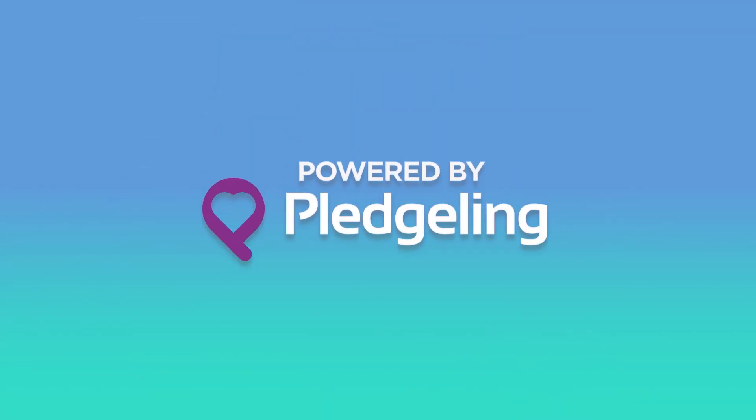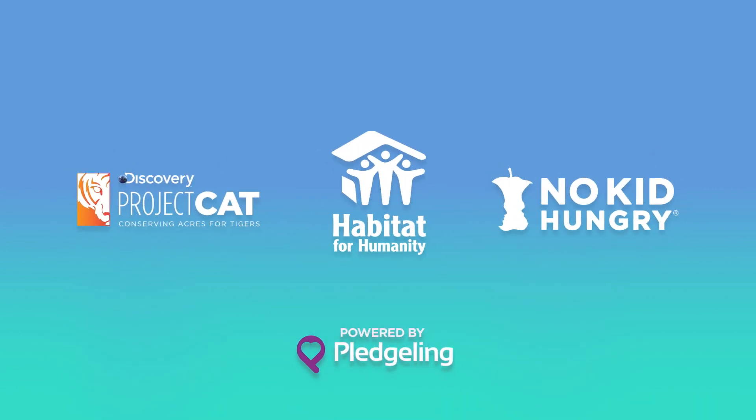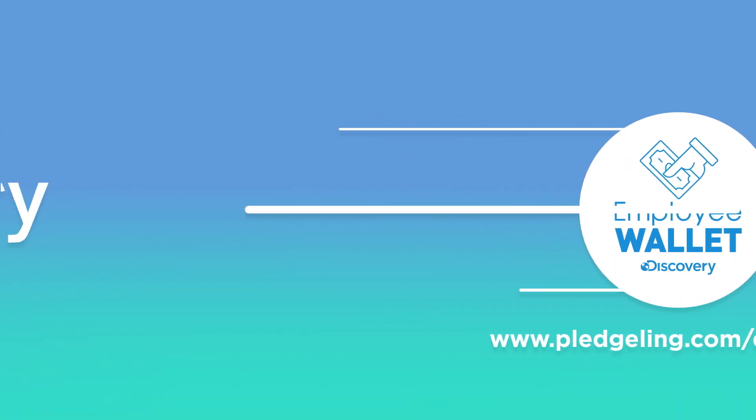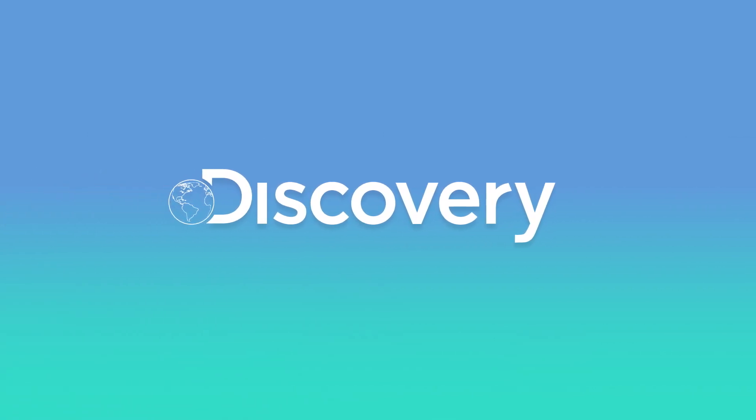The Employee Wallet is powered by our partner, Pledgely — the same team powering our network cause marketing campaigns for Project CAT, No Kid Hungry, and more. Sign into your wallet today to take a look, and check out Workplace and the portal for more information. Join us in making a difference and bringing Discovery's purpose into your community.